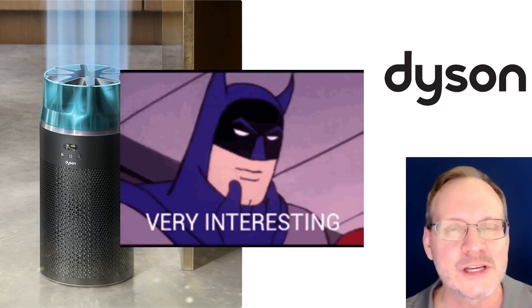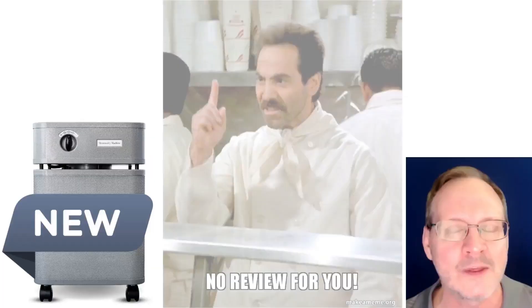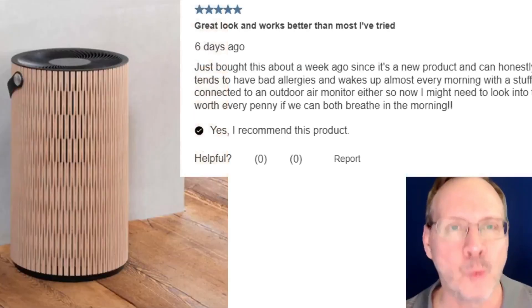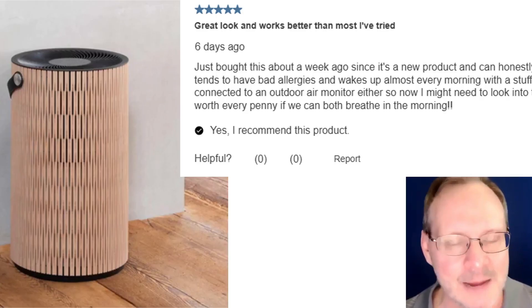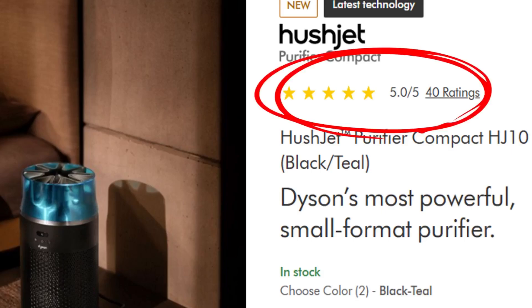This is a very interesting thing I noticed about the product pages of the three new air purifiers. The new Austin Air Immunity doesn't have any customer reviews on their website — not even one. And the IQ Air Autumn Earth currently only has one review on its product page, because the units have only been on the market for a few weeks — they just came out last September. But when we look at the brand new Dyson Hush Jet, it already has a whopping 40 reviews on the product page — somehow 40 reviews in less than 30 days with a brand new unit. That is amazing.